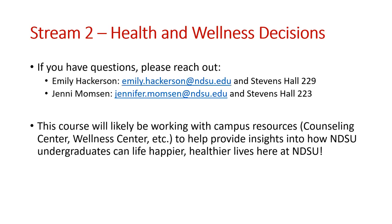You'll be working with Emily Hackerson in both semesters — she's a great graduate student who will be in the classroom, with me helping coordinate. Dr. Jennifer Mumpson is the faculty member behind this stream. We'll likely be working with campus resources like the Wellness Center or Counseling Center, so the data students collect can provide insights into how NDSU undergrads make decisions and how those centers can help students live happier, healthier lives.